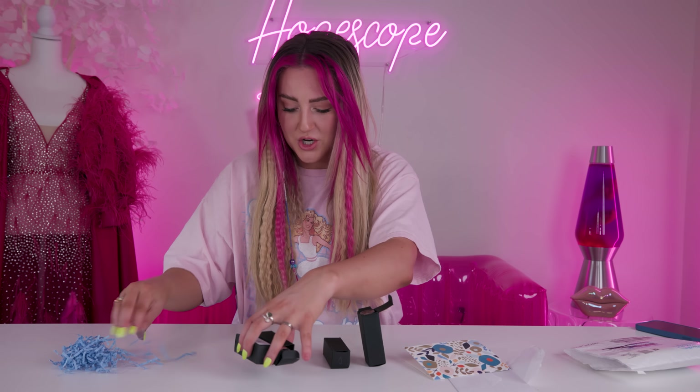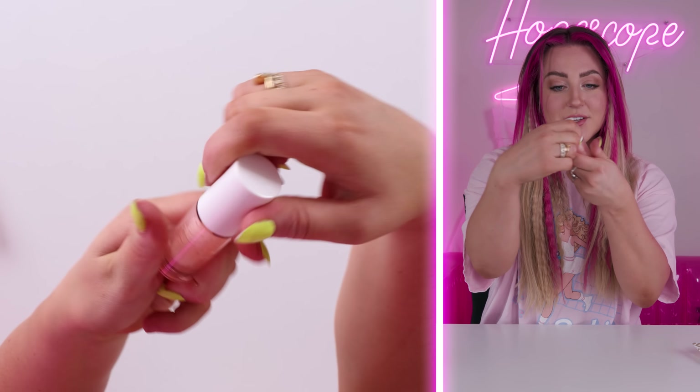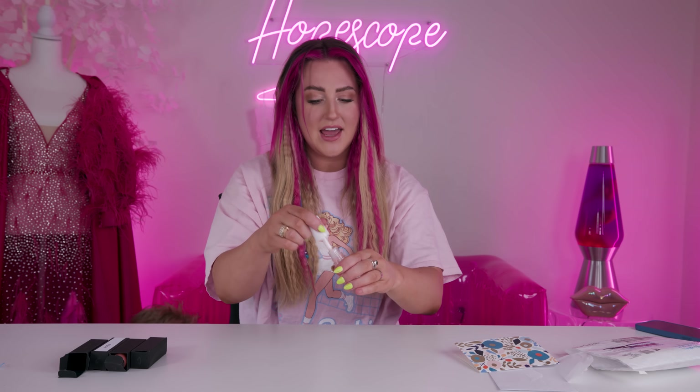So we have four different ones to try. The first one is this beautiful light pink — it looks like it has a little bit of a shimmer to it. Let's do a swatch of it. It's nice and gooey. That's pretty. It's just like a good neutral gloss to go over any lip color. I like that a lot.